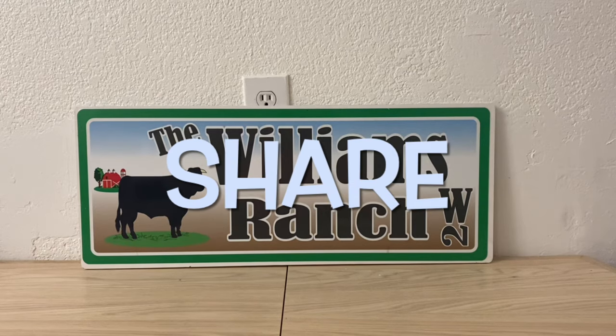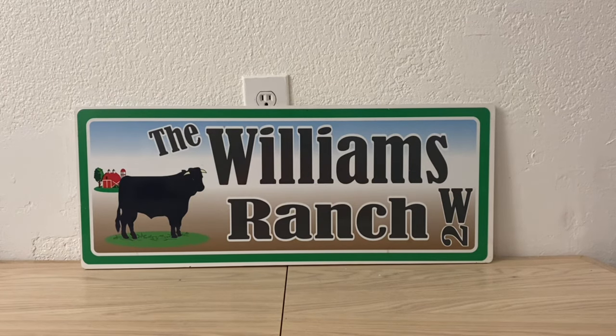Hi Ranch Fam, this is Jima. Welcome back, or welcome if you're new. What I'm bringing you guys today is a Dollar General run deal.